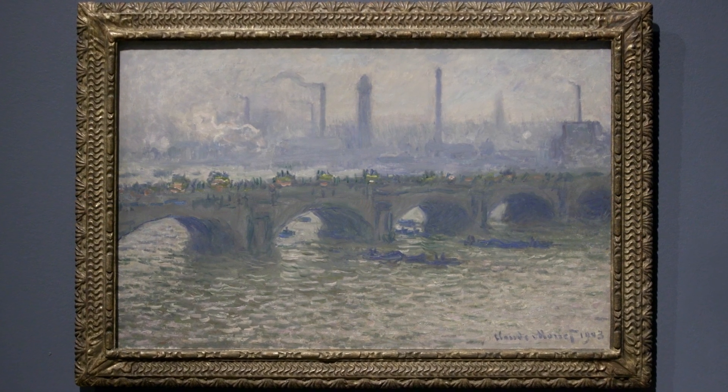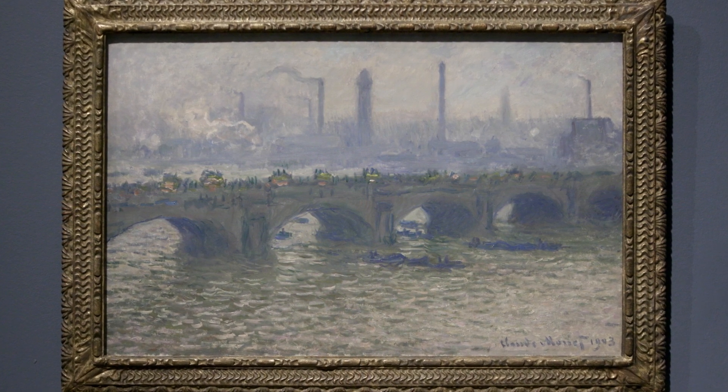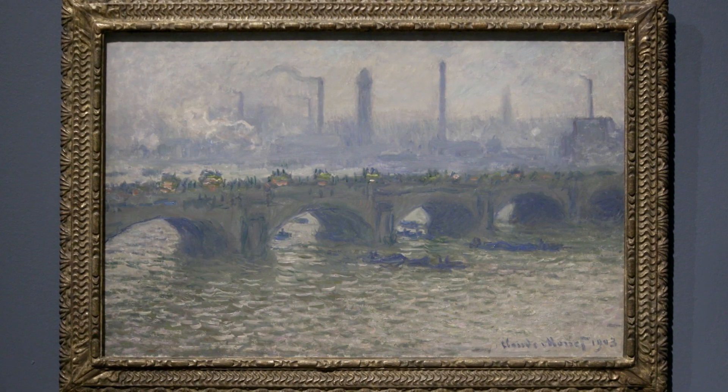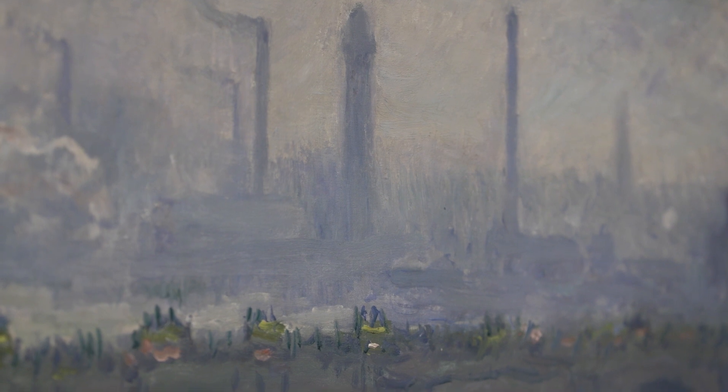Monet's Waterloo Bridge of 1903 was one of the first paintings that Wilhelm Hansen bought in 1916. It depicts Waterloo Bridge cloaked in a haze of blue fog and an industrial skyline with smoking chimneys in the background. It's part of one of Monet's series of paintings where he returned to the same motif